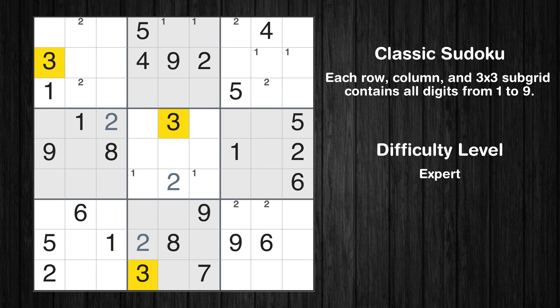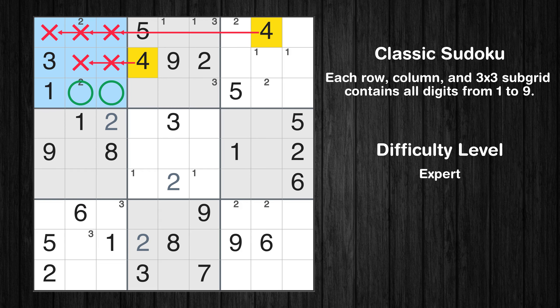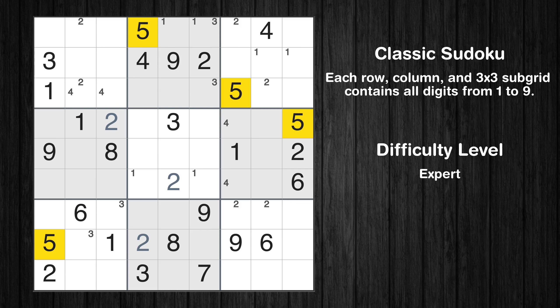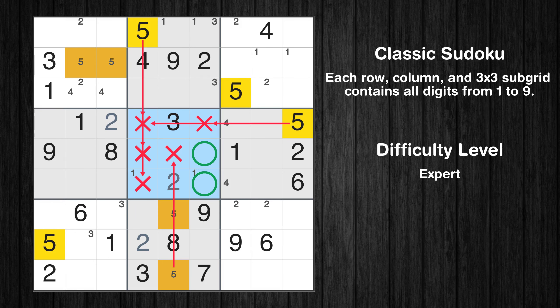Let's move to number 3. Only two positions left in the second box where value 3 can be placed. Only two positions left in the sixth box where value 3 can be placed. Only two positions left in the sixth box where value 4 can be placed. Only two positions left in the ninth box where value 5 can be placed.